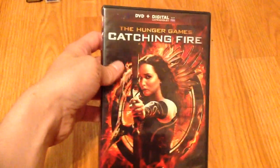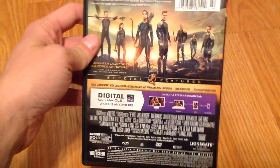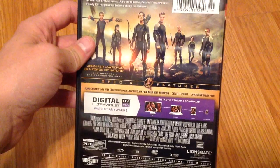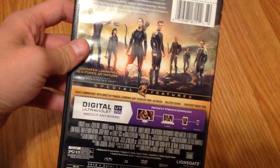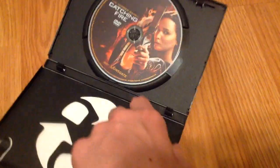I got the sequel of course, Hunger Games Catching Fire, which unfortunately is not a bonus feature copy — I may replace it in the future. But it does have some pretty cool bonus features: a sneak peek of Divergent, deleted scenes, audio commentary, and a digital code. This was a pretty cool one to find. I got this at the Goodwill in Yuba City.